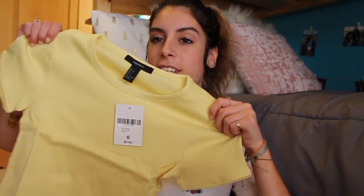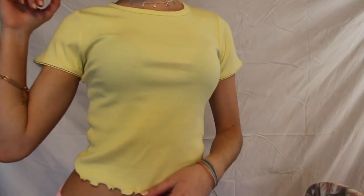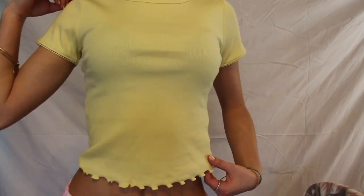The next thing I've been wanting for a while is this yellow cropped tee — plain and simple, but yellow is such a happy color. I really wanted one, so now I have a yellow t-shirt.